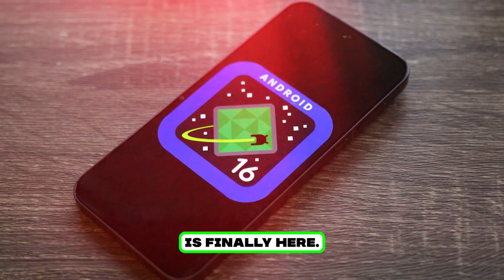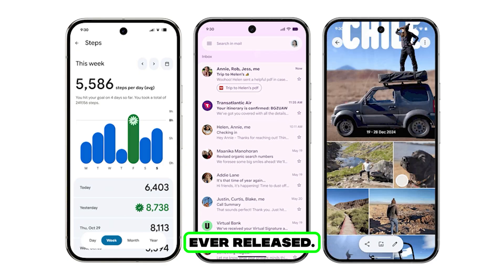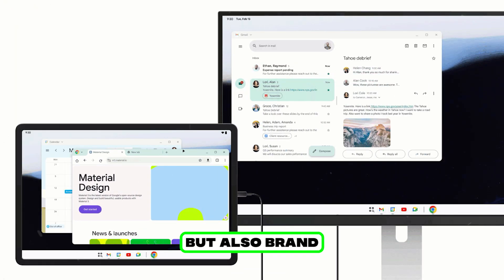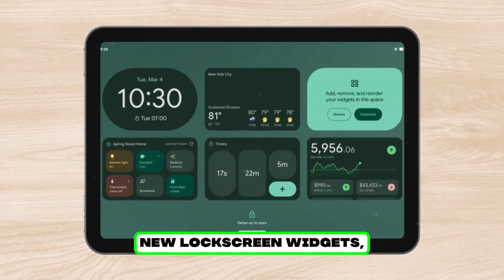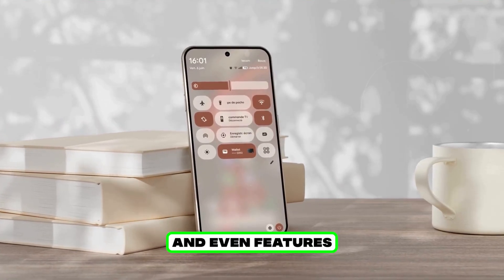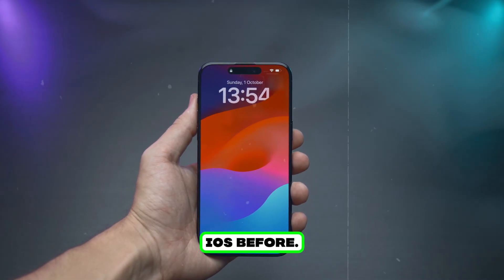Android 16 is finally here, and this might just be one of the biggest updates Google has ever released. Not only are we looking at some serious UI changes, but also brand new lock screen widgets, improved security, smarter AI, and even features that feel a little familiar if you've used iOS before.